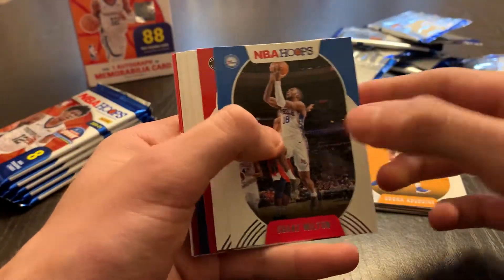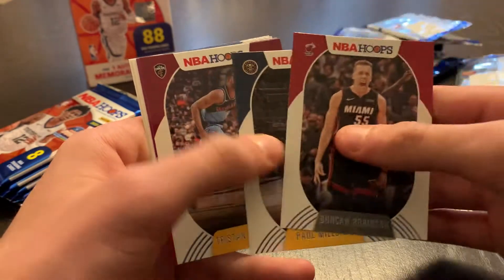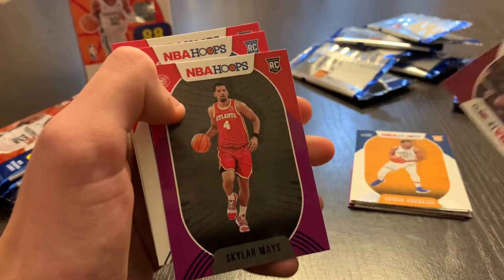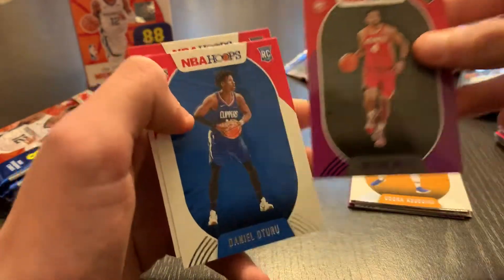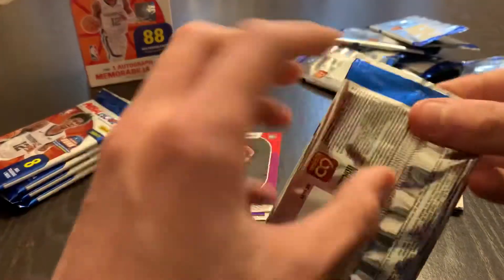Pack six: Shake Milton, Terrence Davis, Duncan Robinson, Paul Millsap, Tristan Thompson. And a purple Atlanta rookie — Skylar Mays, the rookie. Daniel Otoru and Cassius Winston.